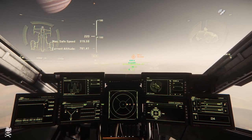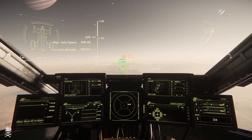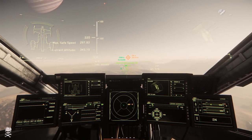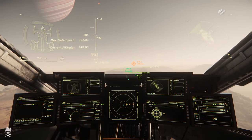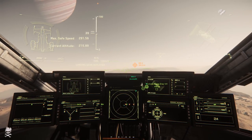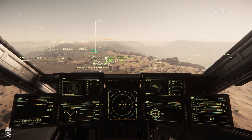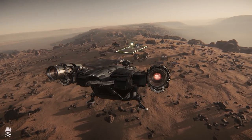They did say that they restarted production on it. My guess would be that probably because they were able to squeeze the Nox Q into 3.1, they probably just set it aside for a few weeks to kind of polish off and finish the Nox Q and get it into 3.1, because the opportunity was there — and then return to the Eclipse without really setting back its production or release date. Realistically it would still be in one of the quarterly patches, and maybe they felt far enough along that losing a month still meant it'd be in the next quarterly patch.